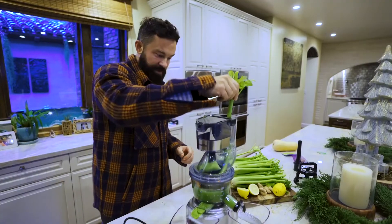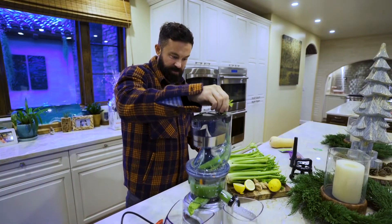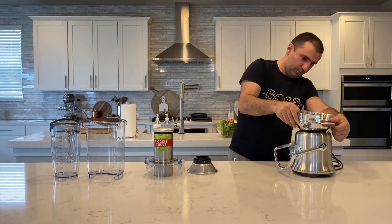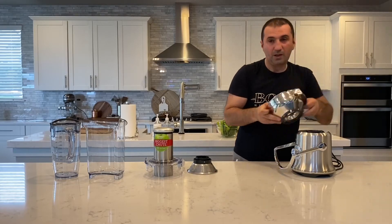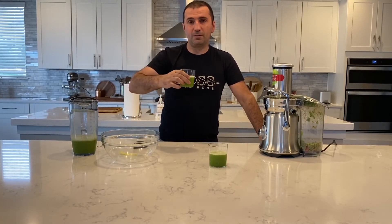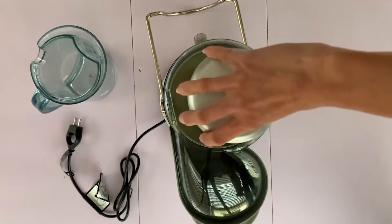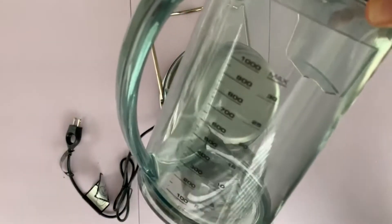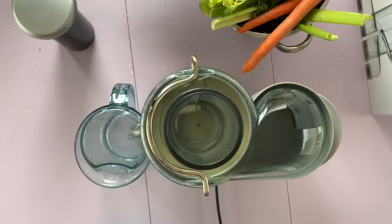Low speed is appropriate for softer fruits and leafy vegetables, while high speed is appropriate for denser fruits and harder vegetables. The power cord is wrapped around the blender's feet beneath the base, and the pulp container is detachable for easy storage. The only disadvantage of this unit is its large size, but because of that size, you can juice your fruits and vegetables without having to precut them.